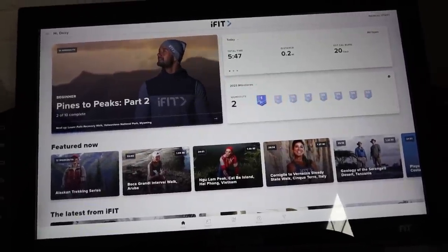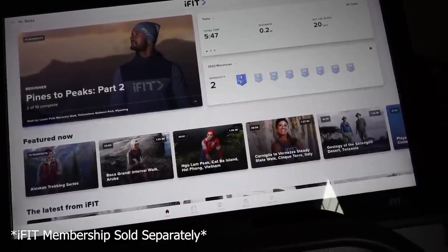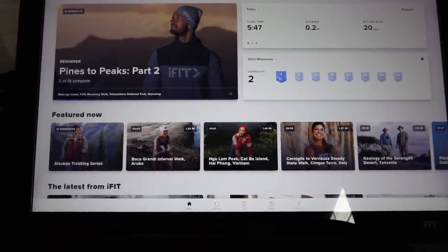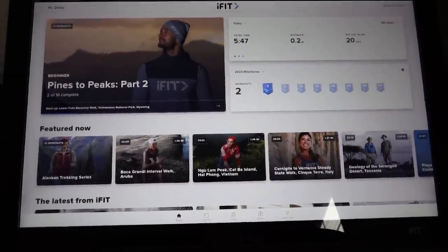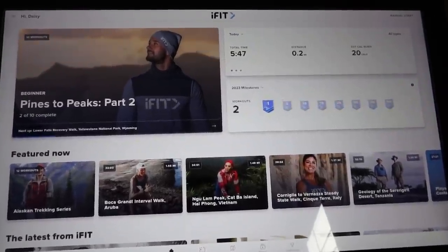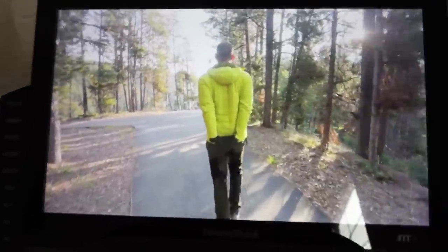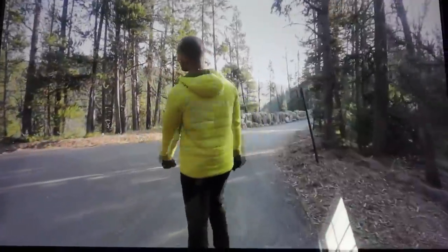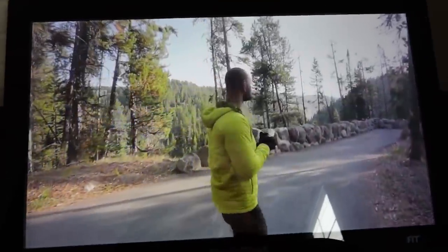I absolutely love the tech that NordicTrack has integrated. You can pick any of these workouts and they can take you from Africa to Switzerland — you can be doing hikes all over the world with a trainer that guides you through the whole workout. The really cool thing is it automatically adjusts the incline and speed depending on where you're walking. Here I am on the walk with the trainer — he's showing stretches you can do as you walk, and it honestly feels like you're out in the middle of nature on a treadmill.